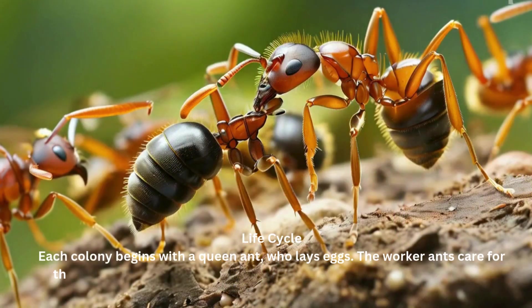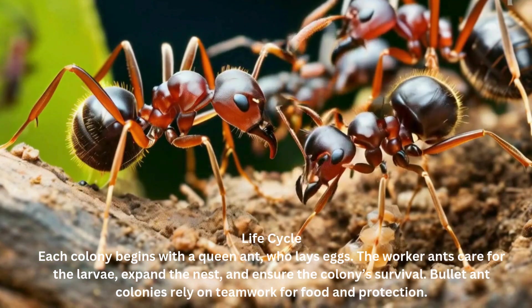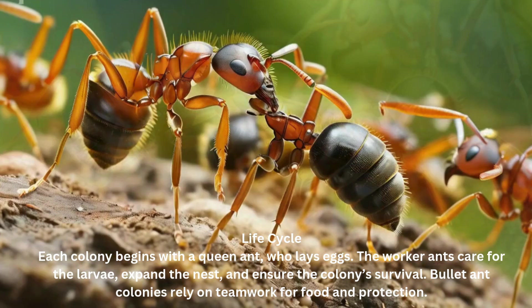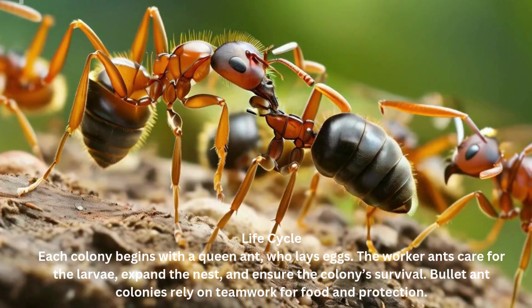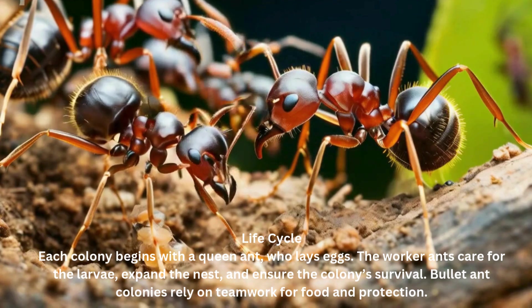Life cycle. Each colony begins with a queen ant, who lays eggs. The worker ants care for the larvae, expand the nest, and ensure the colony's survival. Bullet ant colonies rely on teamwork for food and protection.